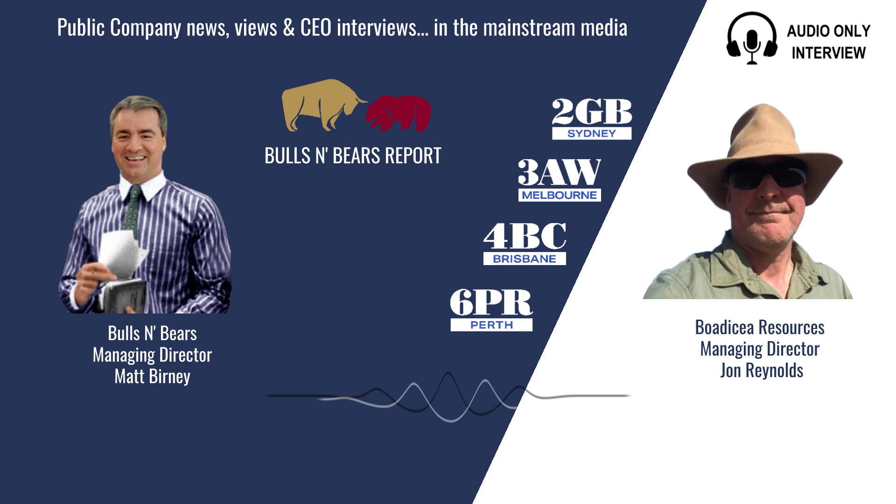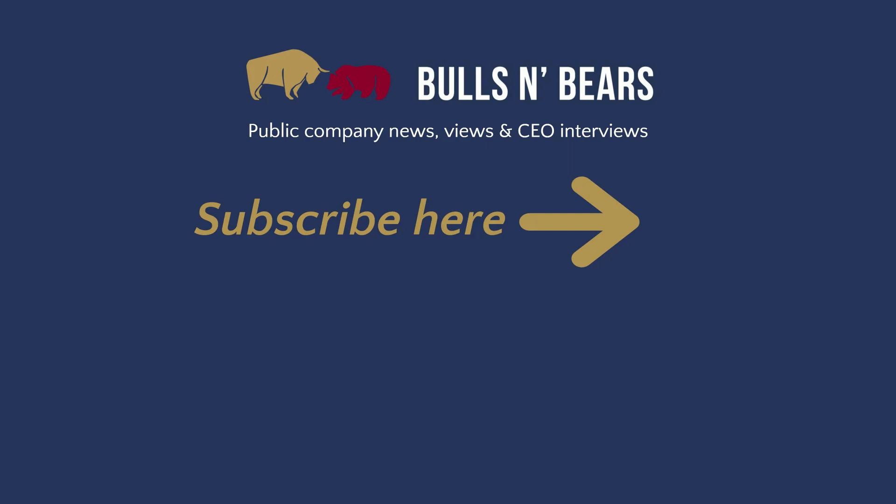John Reynolds from Bodicea Resources, thanks for joining me on Bulls and Bears. Remember we're only here to give you information, not advice, which you should of course seek independently. I'm Matt Burney and this is Bulls and Bears. For more public company interviews, go to the Money page on the 6PR, 2GB, 3AW and 4BC websites and click the Public Companies tab.